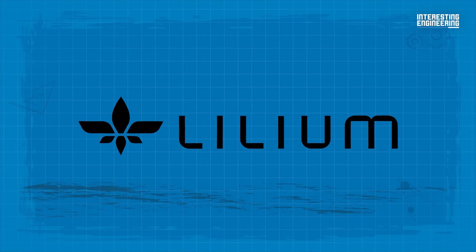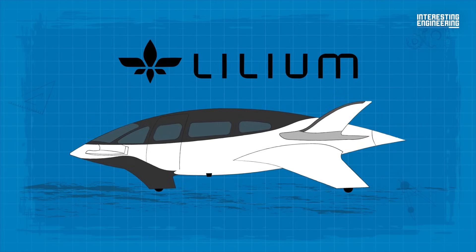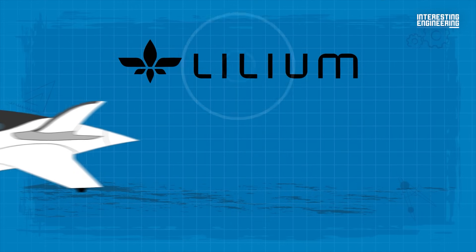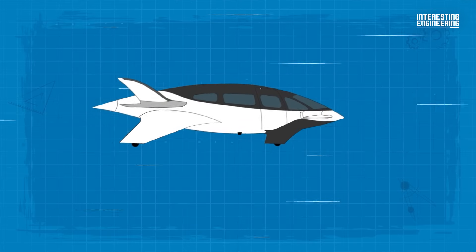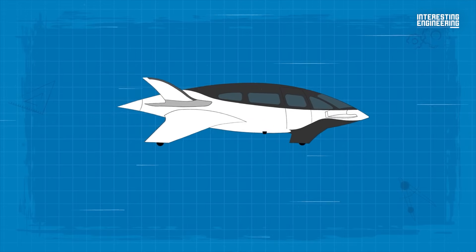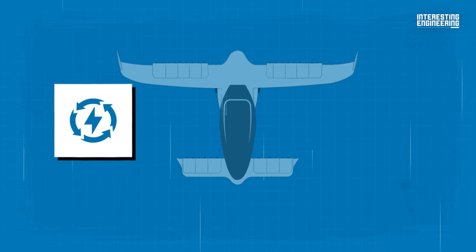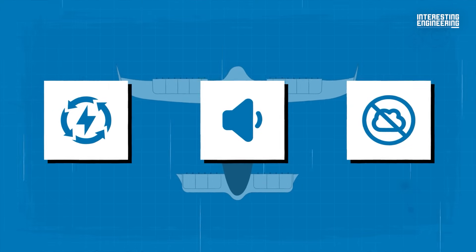Lilium's vision extends beyond just creating an innovative aircraft. The company aims to revolutionize regional mobility by making it sustainable, accessible, and high-speed. With the Lilium Jet, they are accelerating the decarbonization of air travel, offering a solution that combines efficiency, low noise, and zero operating emissions.